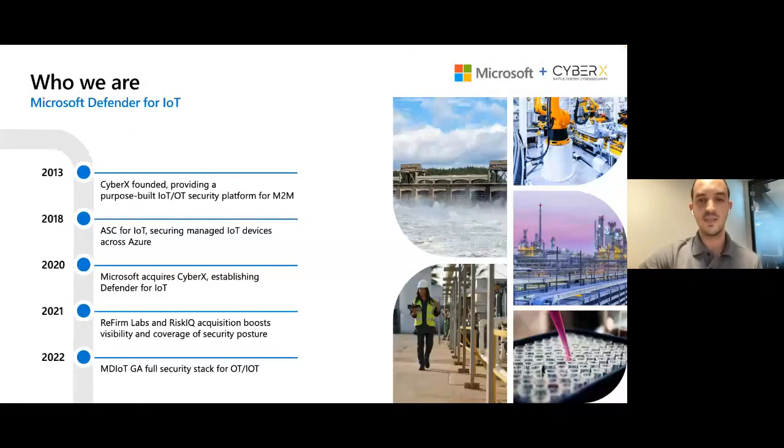Before diving into the details, let's start with a brief overview of Defender for IoT. Defender for IoT is a platform designed to secure IoT and OT devices and networks. It began almost 10 years ago with a startup called CyberX, which specialized in OT security and was founded by Blue Team Defenders with the goal to secure OT environments such as critical infrastructure, manufacturing, and production lines. Microsoft acquired CyberX and merged both products into the Defender for IoT platform to solve end-to-end IoT and OT security challenges.